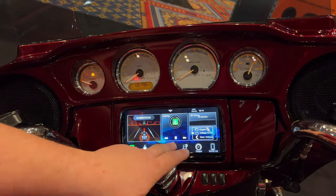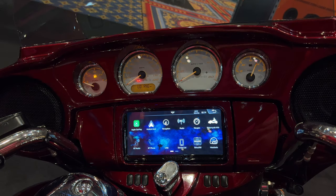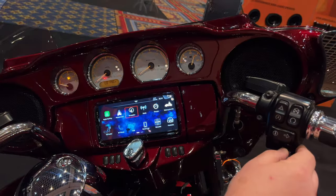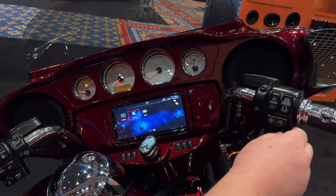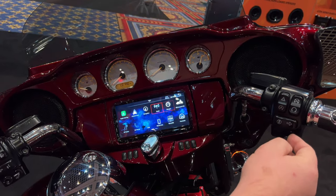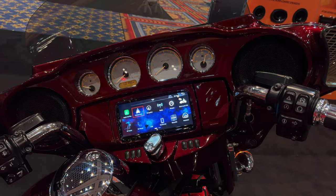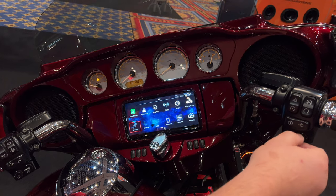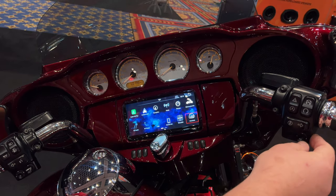One other big feature: our joystick will now go through every screen. On the SI, it would only go through Apple CarPlay or Android Auto screens. Because of the faster processor, they are now able to actually take the thumb controls and go through everything, so we can navigate to each thing and turn it on.